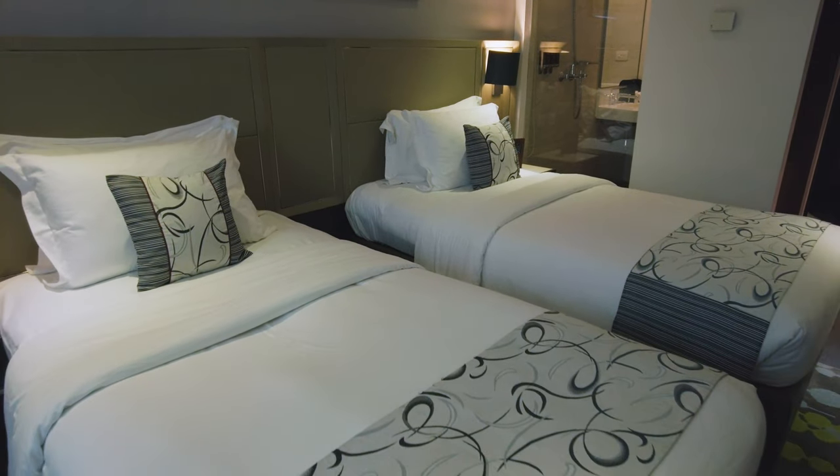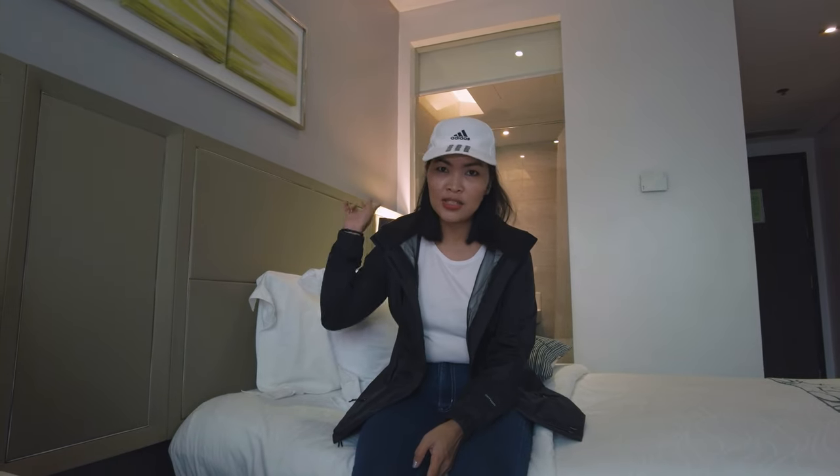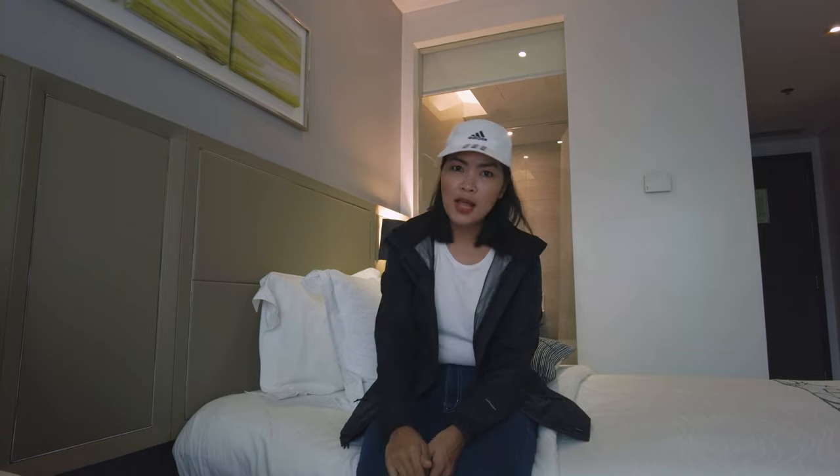Basically, this room is not for staycation. Let's check out their pool and restaurant. Let's go!